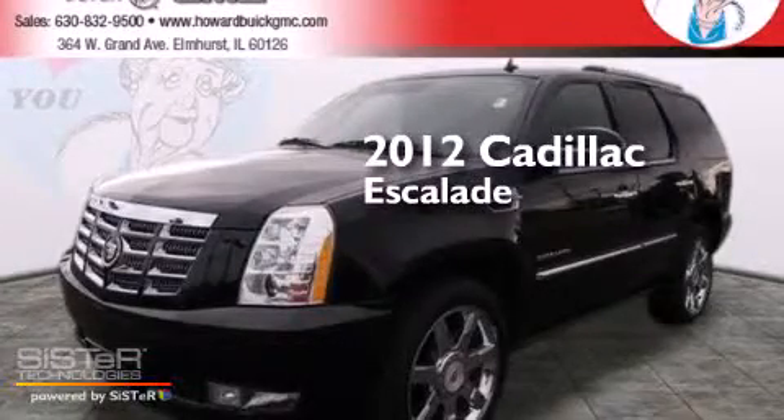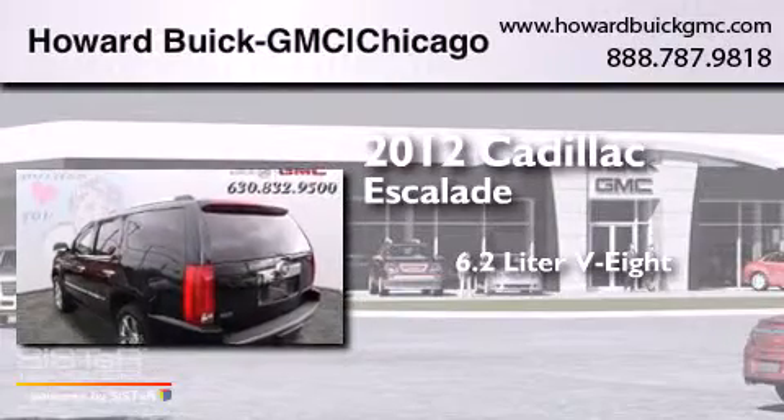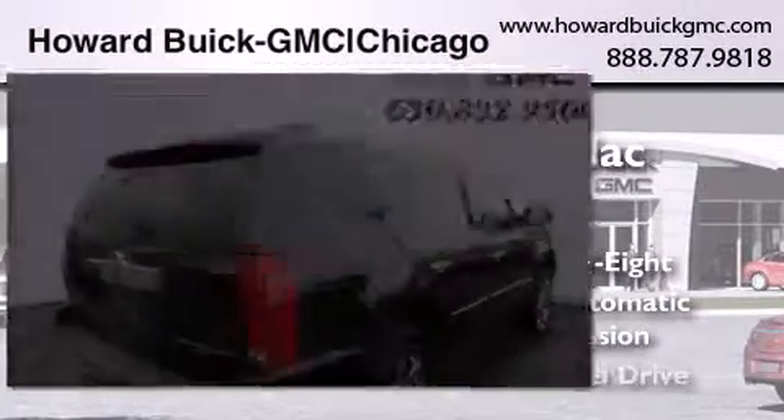This is a 2012 Cadillac Escalade. It features a 6.2-liter, eight-cylinder engine, a six-speed automatic transmission, and all-wheel drive.